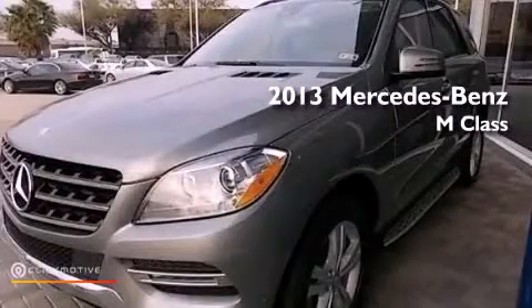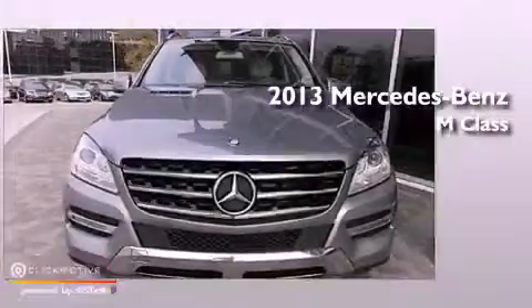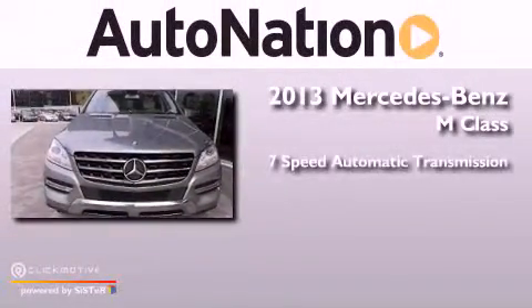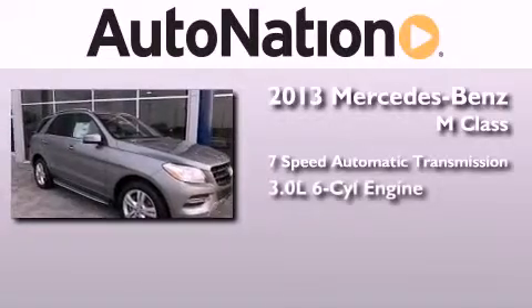This is a brand-new 2013 Mercedes-Benz M-Class. This crossover has a 7-speed automatic transmission, a 3.0-liter V6, and all-wheel drive.